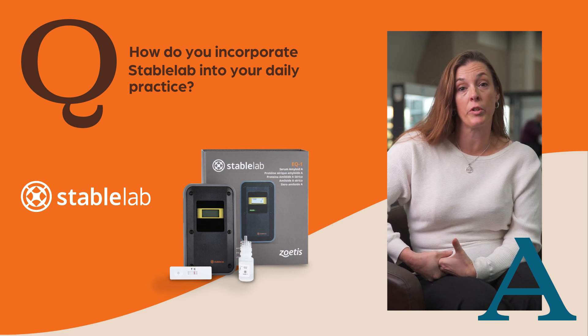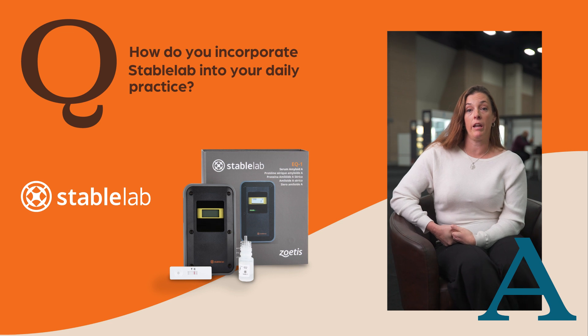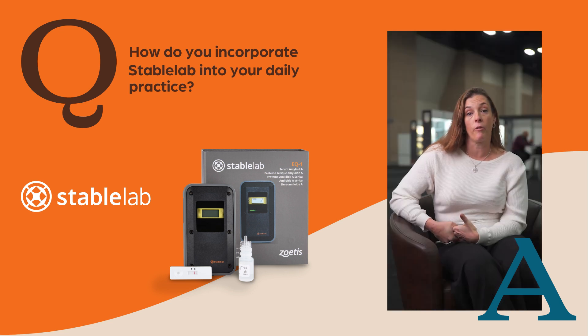We use it to determine if we need to treat with antibiotics or if we need to go to a different modality of treatment. We also use it in our in-house medicine cases to determine efficacy of the antibiotics we've chosen, either daily or every couple of days on our really sick horses. Where normally we would have to send out cultures and sensitivities, we are able to treat more real-time with the patient.